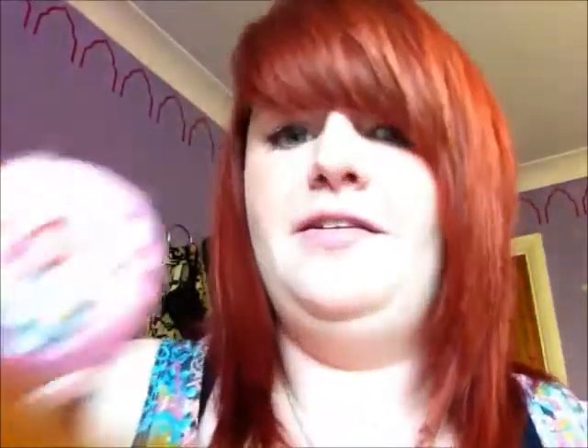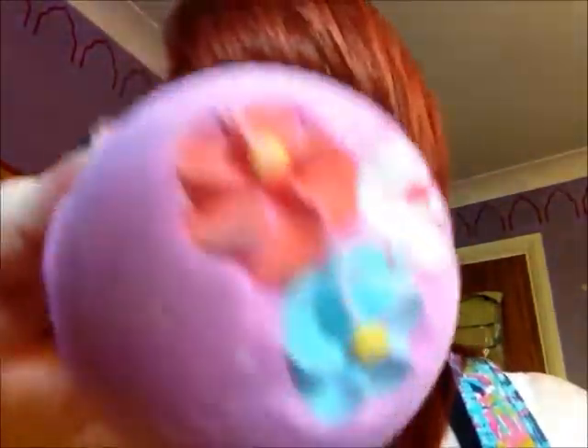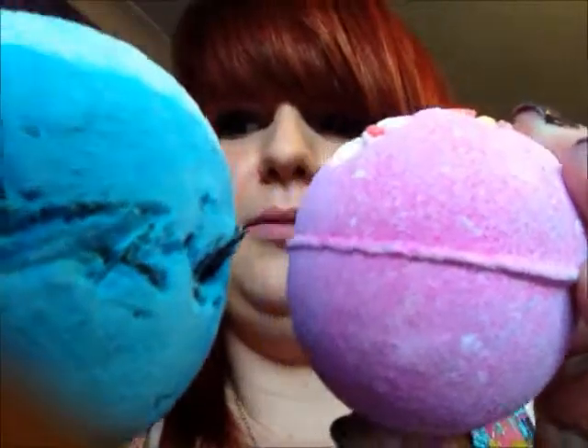Then I got a Think Pink bath bomb. I've used this before — it smells really rosy, pinky, girly. It's pretty and has flowers on it. But it's quite small in comparison to other bath bombs — like a little baby one.